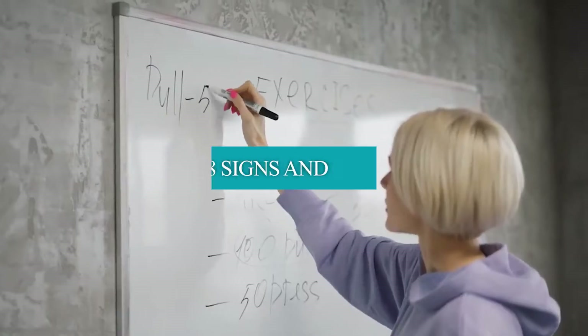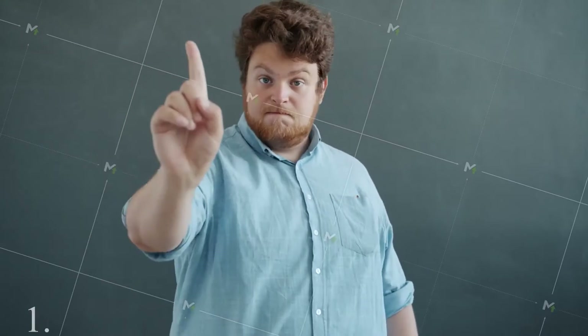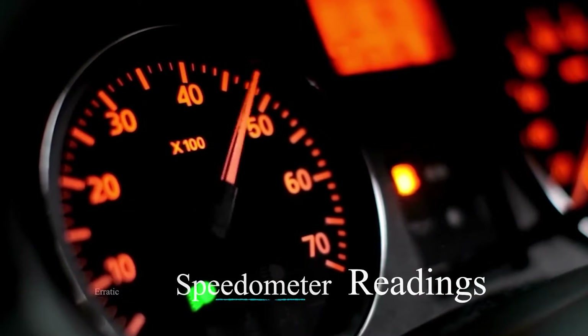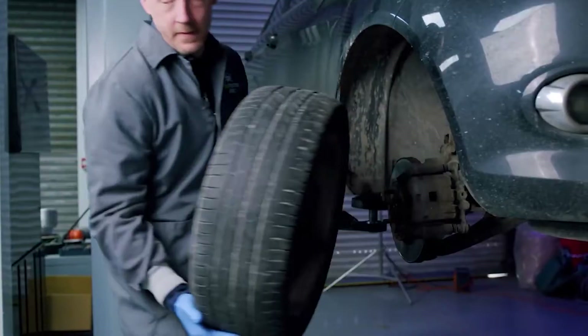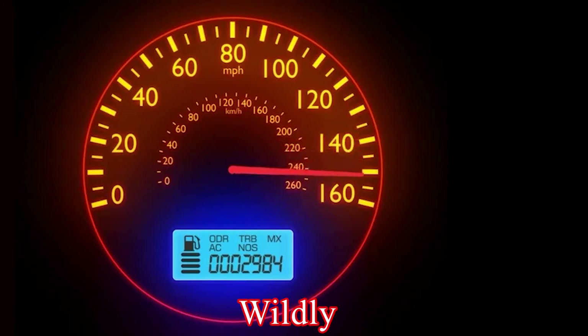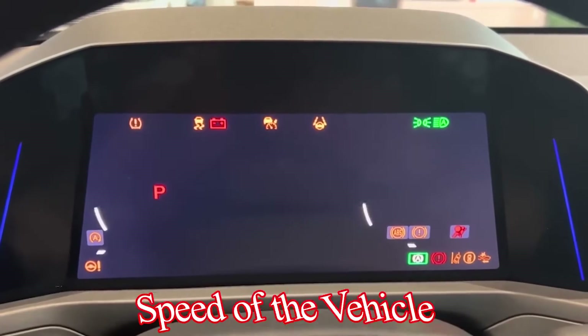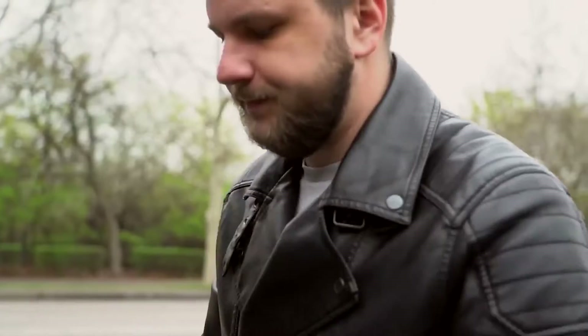Here are eight signs and symptoms of a failing speed sensor. Number one: Erratic speedometer readings. The hallmark of a compromised speed sensor is a speedometer that seems to have a mind of its own, with readings fluctuating wildly or failing to reflect the actual speed of the vehicle. This symptom is often the first clue that prompts a deeper investigation into the health of the speed sensor.